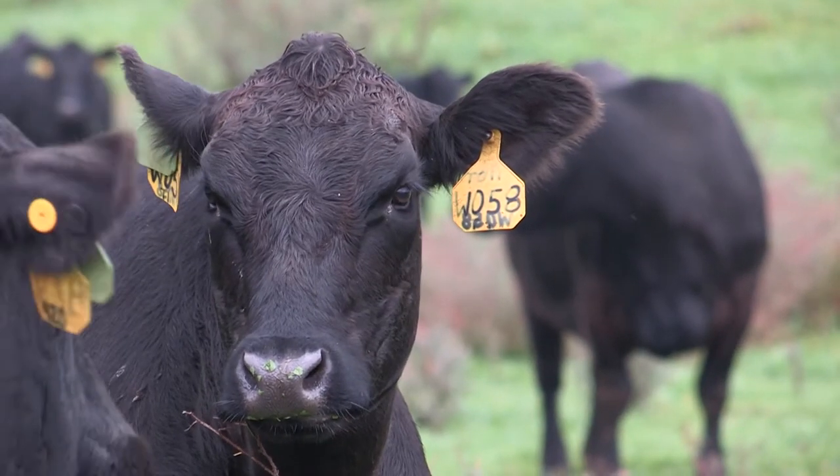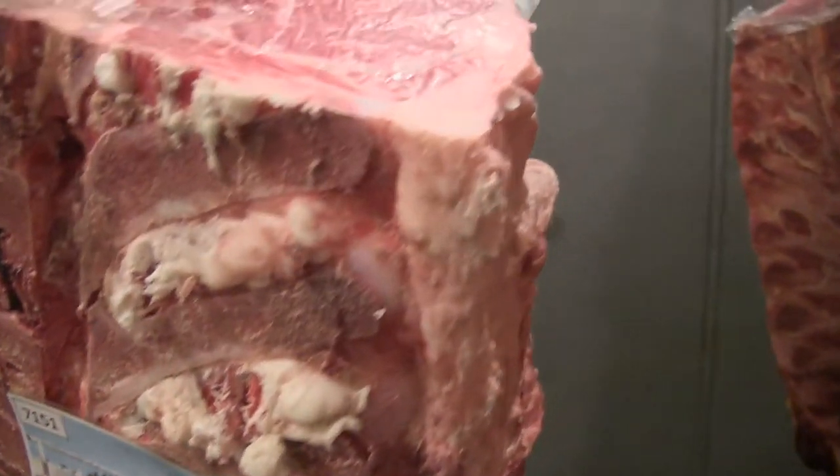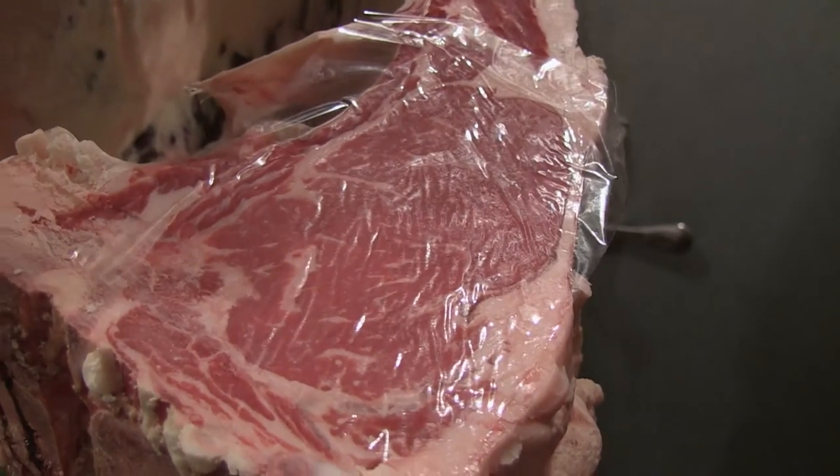Then came the genomic testing. Hadrick decided to have a year where he had both genomic data and carcass data, giving him a chance to apply them together and see if they matched up. After that first year, they put both sets of data side by side, and it became very obvious that they matched.